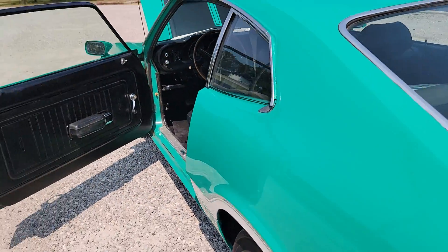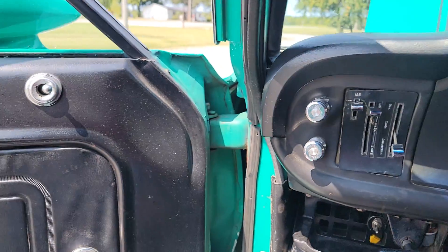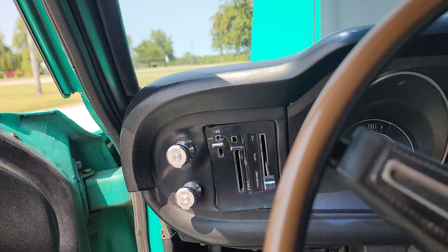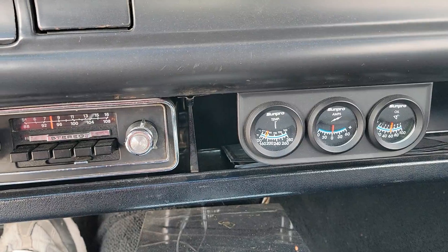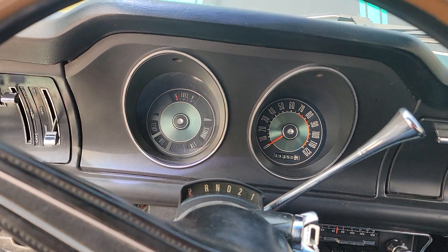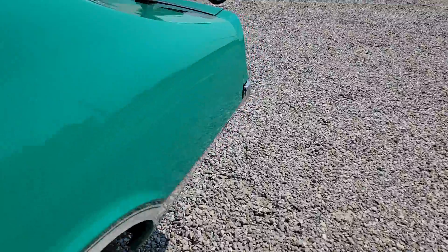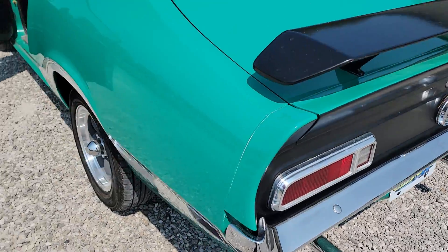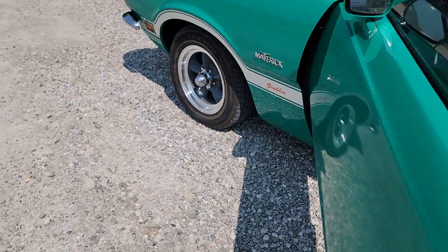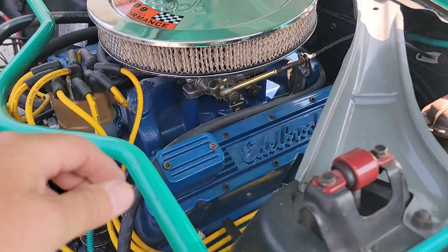Let's fire it up once here and let you hear it run. It all sounds really nice on it. I like the wheel and tire package they put on it. There's that little 289 — good sounding motor in it.